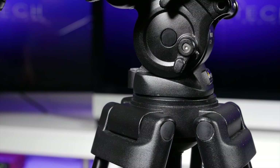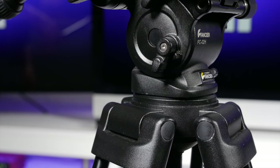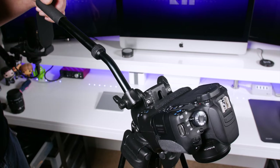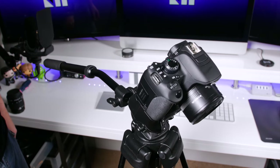But where the magic really lies is within the fluid head system. This thing is super smooth. Pans and tilts from start to stop are stutterless, with little to no kickback. And the counterbalance feature really comes in handy when I'm trying to keep my camera in position from one shot to the next.